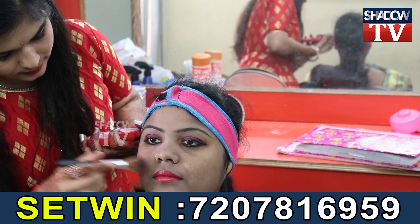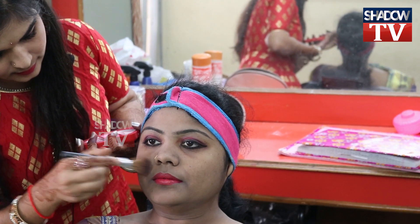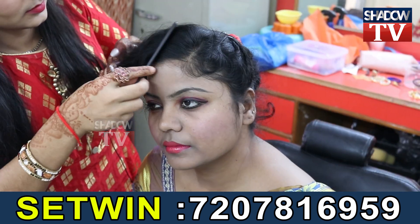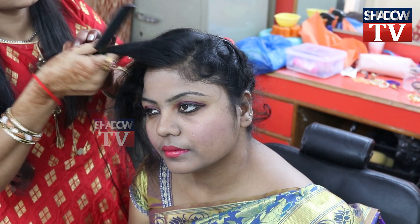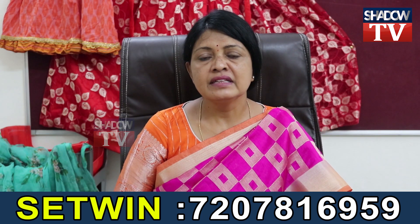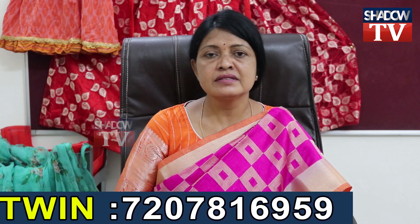In the beautician course, the first semester covers basic beautician skills, the second is advanced, the third is hairdressing, and the fourth semester covers spine and cellular management. This course is affiliated with the state government, so you receive a government certificate.